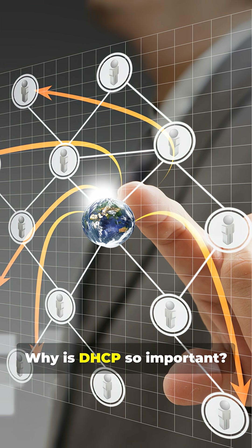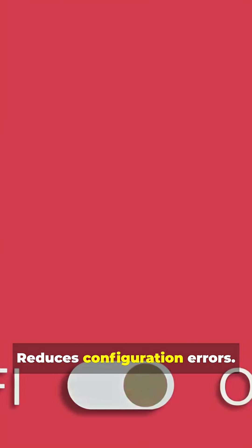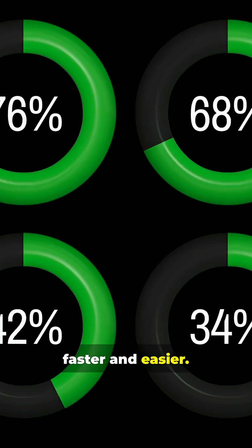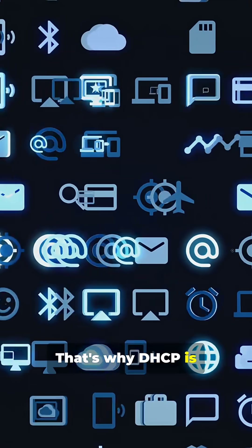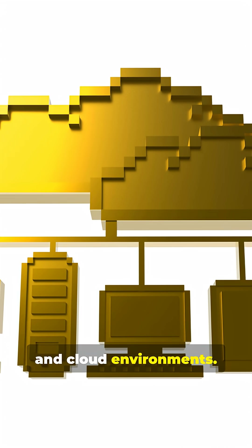Why is DHCP so important? It prevents IP conflicts, reduces configuration errors, and makes managing networks faster and easier. That's why DHCP is everywhere — home networks, offices, data centers, and cloud environments.